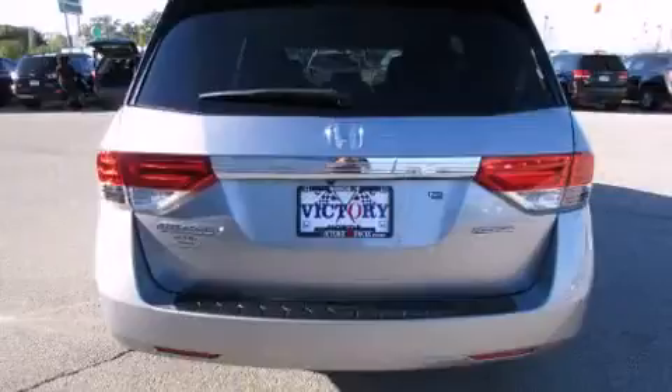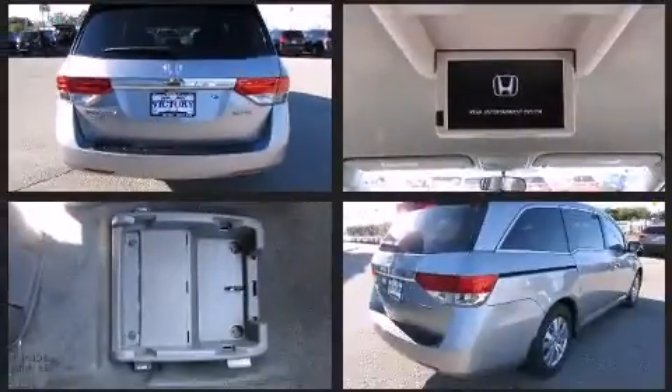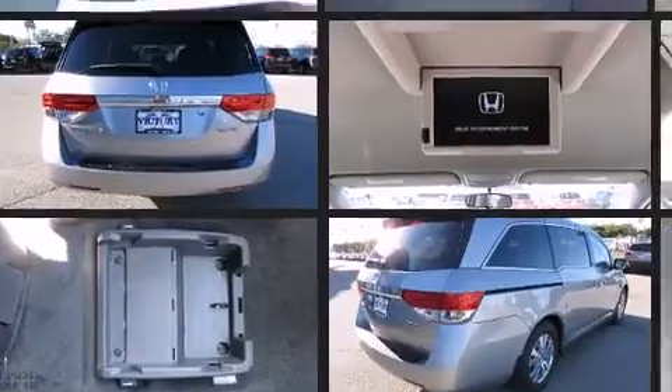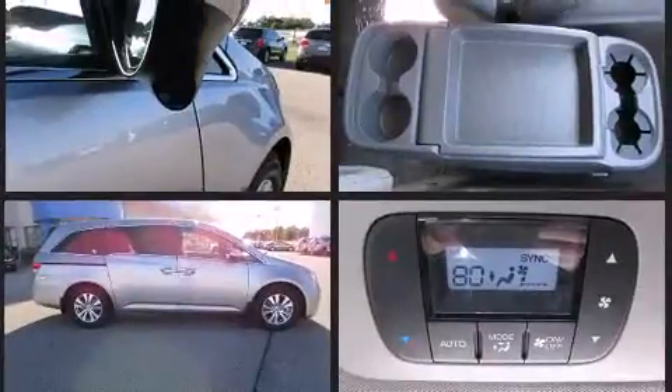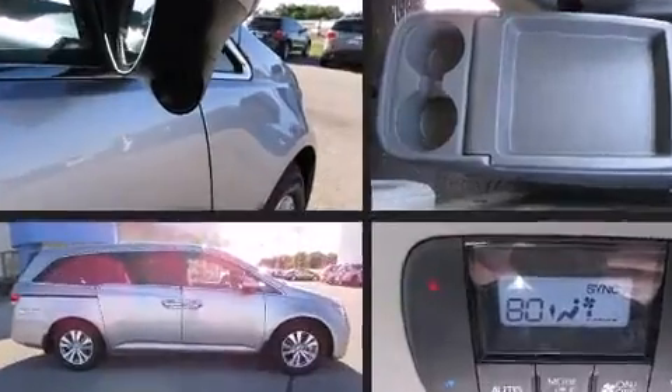Top features include front dual zone air conditioning, delay off headlights, front and rear reading lights, a built-in garage door transmitter, a trip computer, power door mirrors, heated door mirrors, and power front seats. Storage solutions are integrated throughout the interior, demonstrating thoughtful attention to detail.